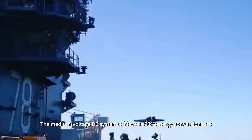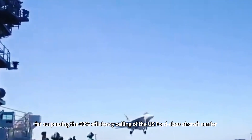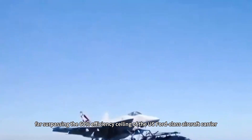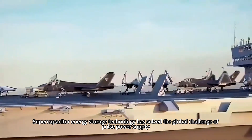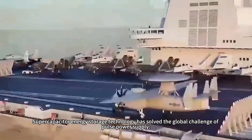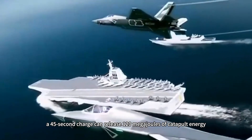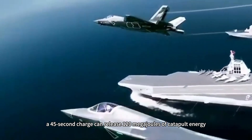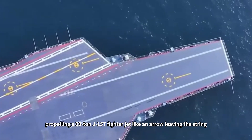The medium-voltage DC system achieves a 90 percent energy conversion rate, far surpassing the 60 percent efficiency ceiling of the U.S. Ford-class aircraft carrier. Supercapacitor energy storage technology has solved the global challenge of pulse power supply. A 45-second charge can release 120 megajoules of catapult energy, propelling a 33-ton J-15T fighter jet like an arrow leaving the string.